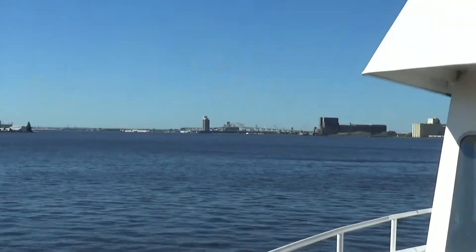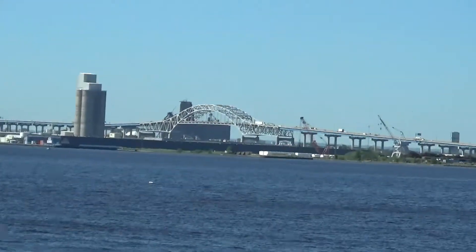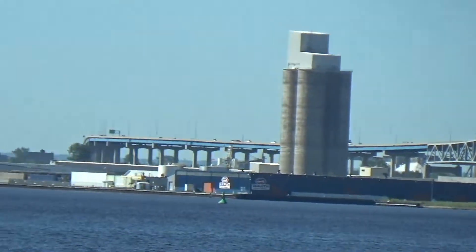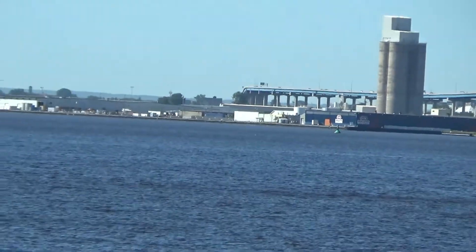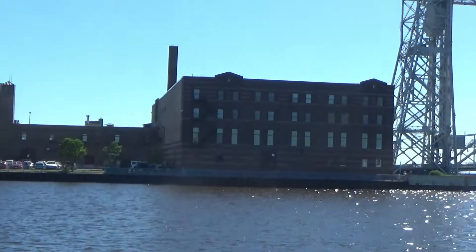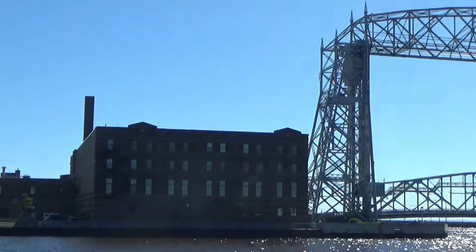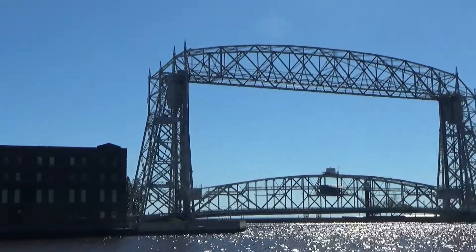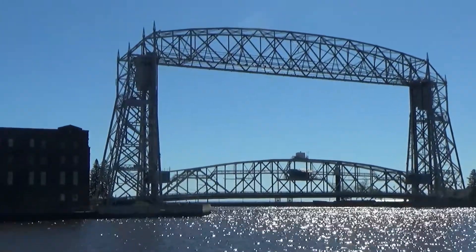Over here you can see the bridge going over to the town of Superior, Wisconsin, which is actually where I'm camping out while I'm here in the Duluth area. What we're talking about on our port side is the Duluth area lift bridge — probably the most photographed bridge in the entirety of the upper Midwest.